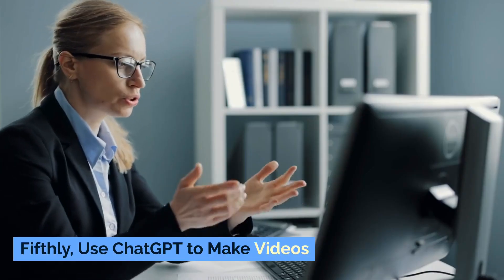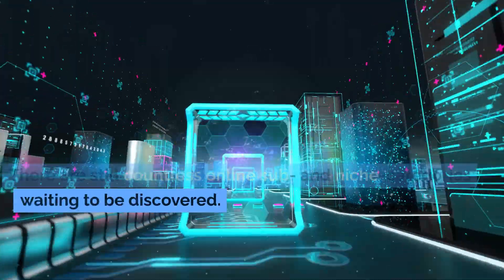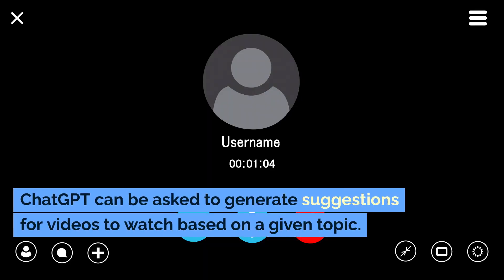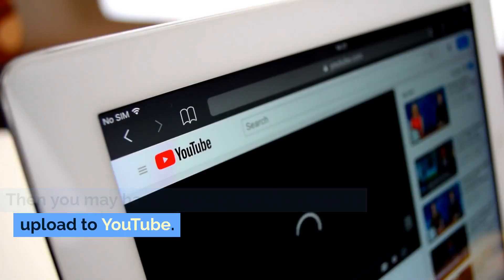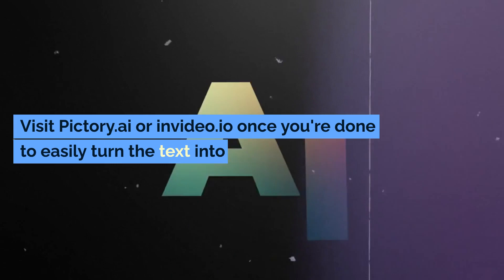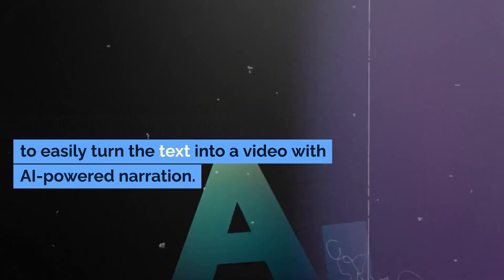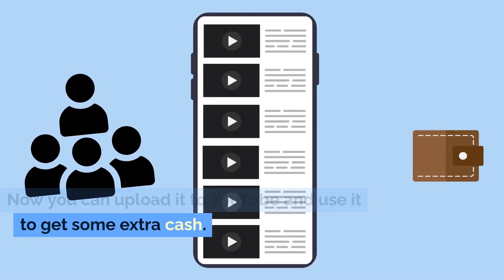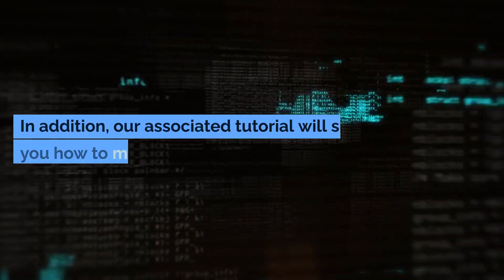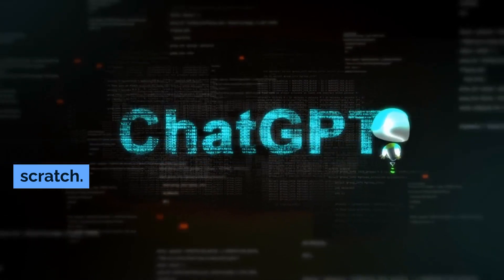Fifthly, use ChatGPT to make videos. There are still countless online sub and niche categories waiting to be discovered. ChatGPT can be asked to generate suggestions for videos to watch based on a given topic. Then you may have it also script the video to upload to YouTube. Visit pictory.ai or invideo.io once you're done to easily turn the text into a video with AI-powered narration. Now you can upload it to YouTube and use it to get some extra cash.